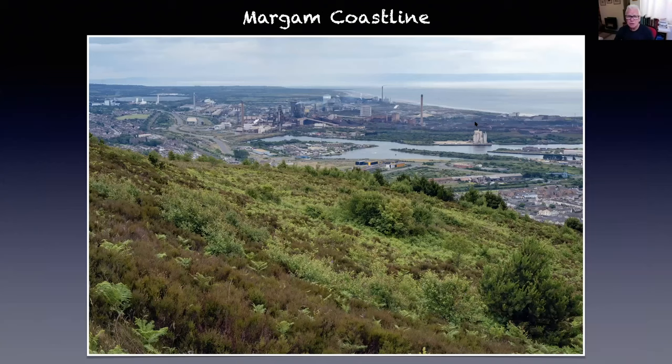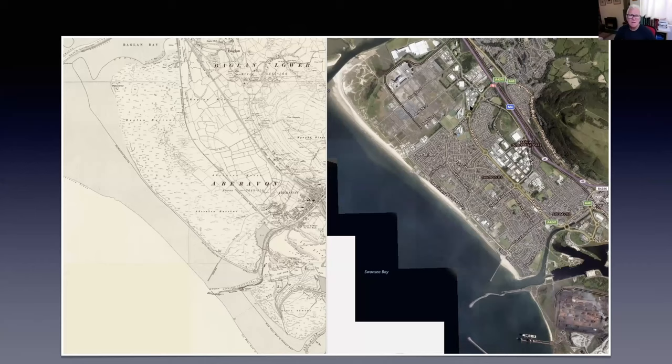Look at this photograph of the Margam coastline today. This is the steelworks. Most of this was sand dunes with a backdrop of what was called Margam Moors behind it. And Margam Moors was an incredible place — thousands of white-fronted geese used to come here every winter. That just gives you some idea of how much this coast has changed and how much we've actually lost.